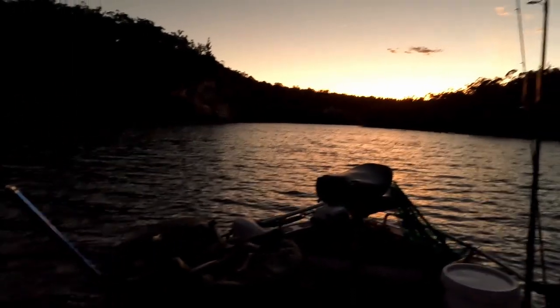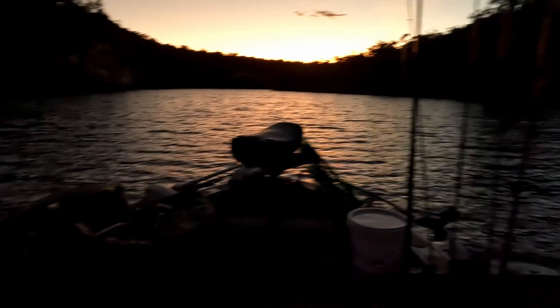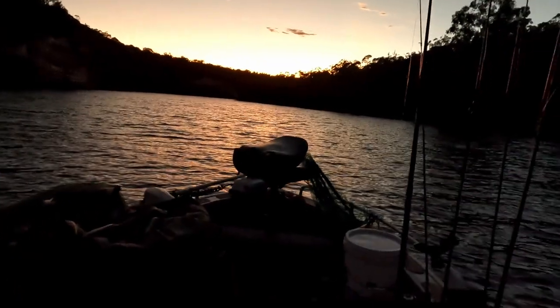Early morning start on the Glenelg River. I slept in the boat last night in the swag — it was actually pretty comfortable, wasn't too bad at all. Had a bit of a fish but only got small ones. No runs from mulloway, so I'm just going to try this cliff face down here again. It's a bit windier today; it was a really nice night last night but there's a bit of a change coming through. Anyway, let's get started and see what we can do.